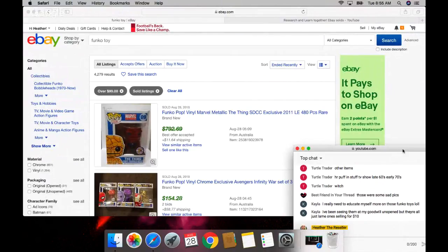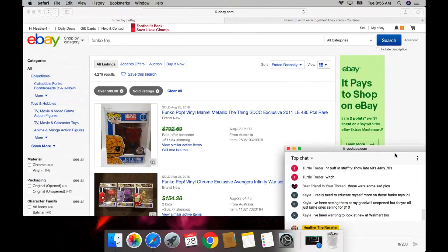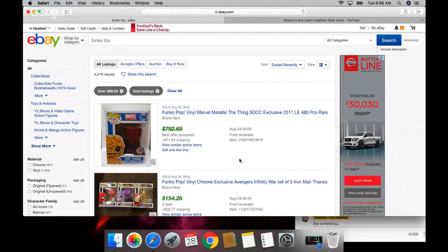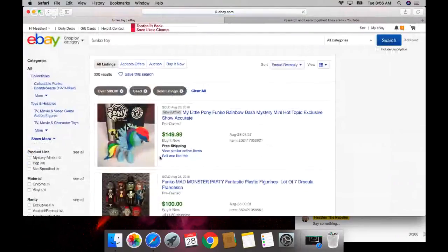I've been seeing them at my Goodwill unopened but they're all just lame ones selling for ten dollars. My Goodwill boutique does have five or six and I already scanned them - you're right, they do sell for ten dollars or less. You've been wanting to look at new ones at Walmart. Let's look at used because I honestly don't feel like the expensive ones are going to be donated.